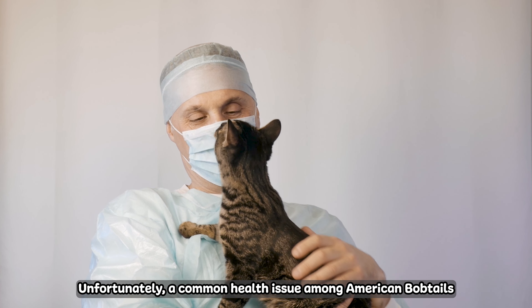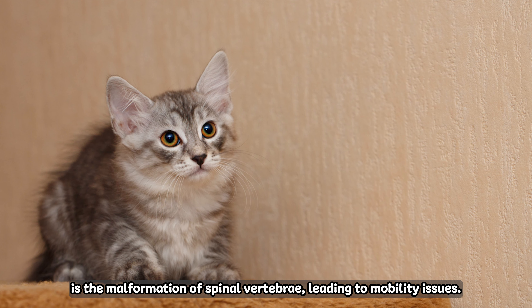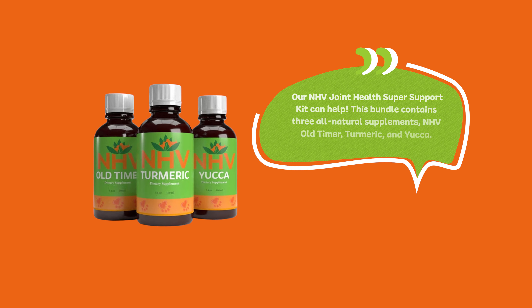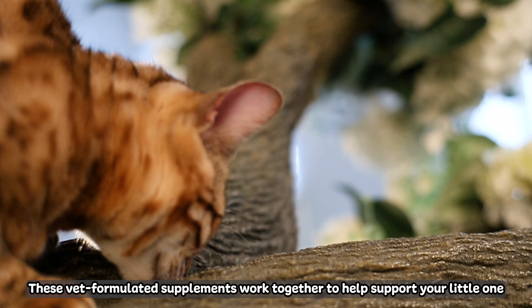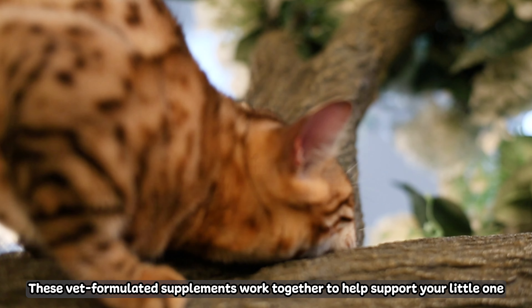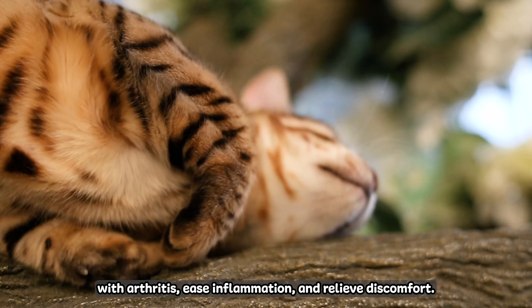Number three: health concerns and solutions. Unfortunately, a common health issue among American Bobtails is the malformation of spinal vertebrae, leading to mobility issues. Our NHV Joint Health Super Support Kit can help. This bundle contains three all-natural supplements — NHV Alenza, Turmeric, and Yucca.